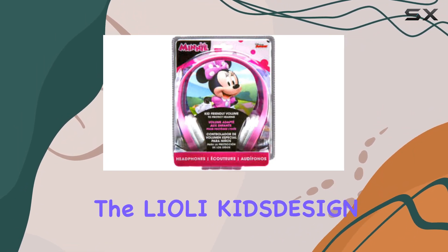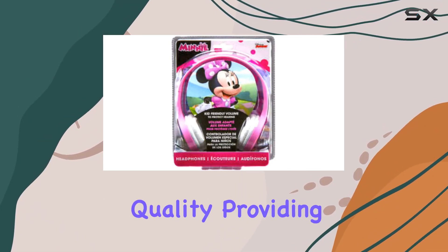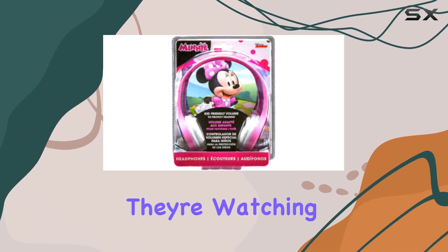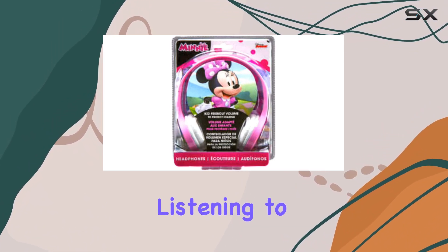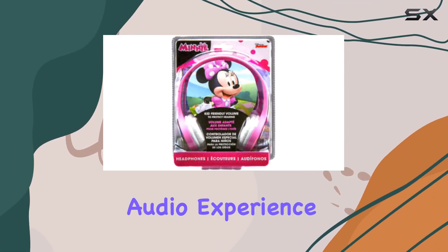Now, let's talk performance. The Lioli Kids Design Mini Mouse Headphones deliver superior audio quality, providing a clear and enjoyable listening experience for your little ones. Whether they're watching their favorite cartoons or listening to bedtime stories, these headphones deliver a reliable and immersive audio experience.